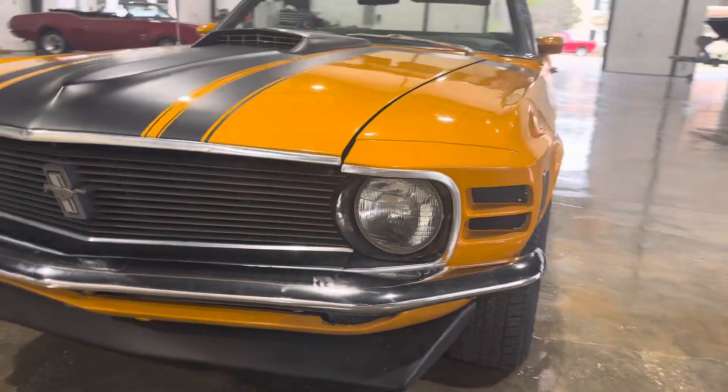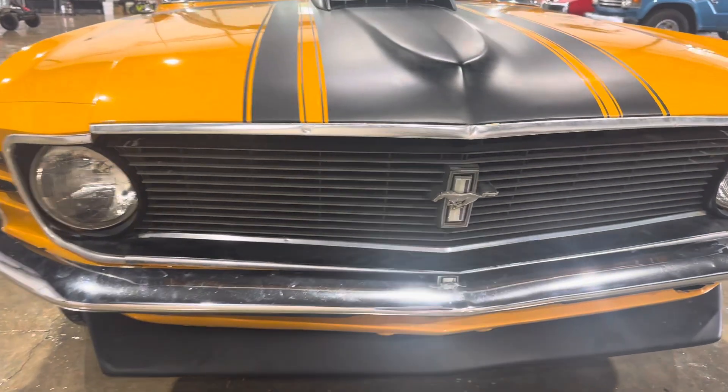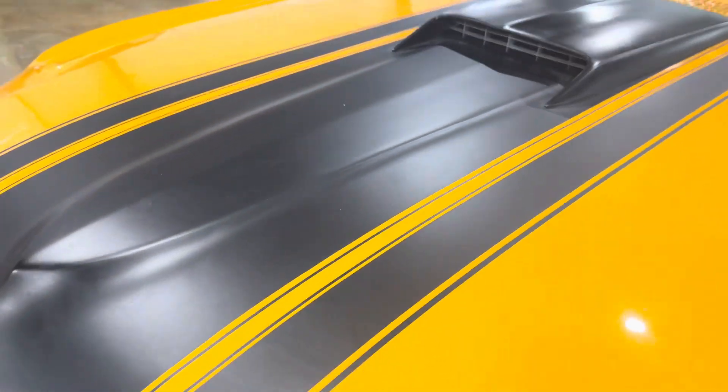Chrome looks nice. Did a nice job on the striping as well — the vinyl stripes.